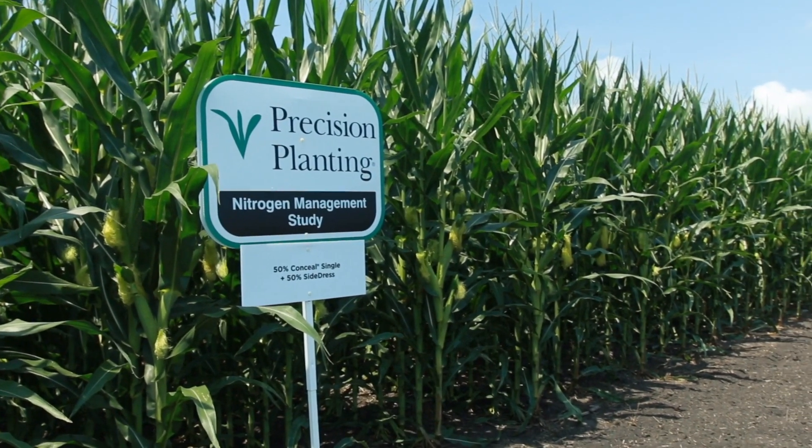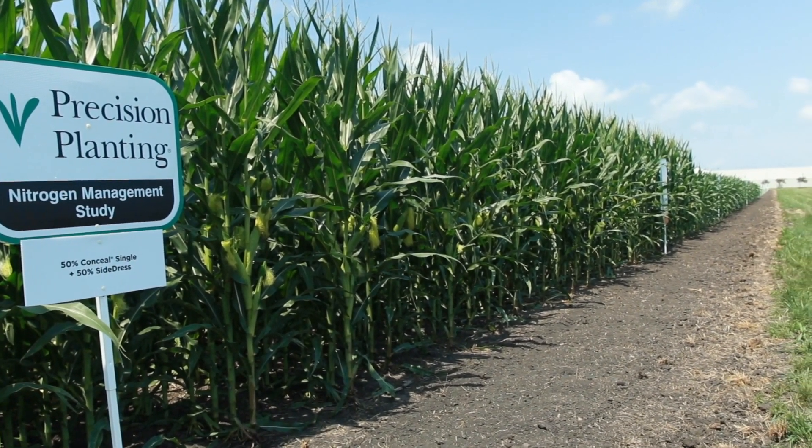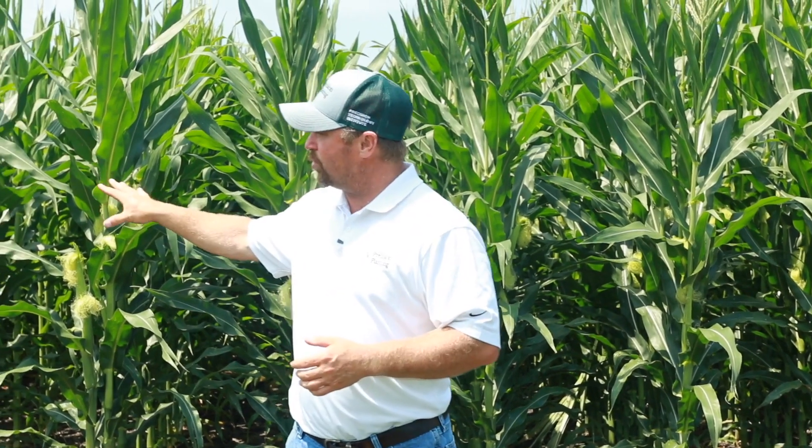Anywhere we had planter-applied nitrogen this year really showed some nice benefits. This will actually be our third year of yield data looking at Conceal in our nitrogen management trials. Right now, where we've got planter-applied nitrogen, we're seeing net gains of over $60 per acre just by the way we apply our nitrogen. We're challenging the status quo, looking at new ways of doing things — doing it smarter, more efficiently, and making more dollars per acre.